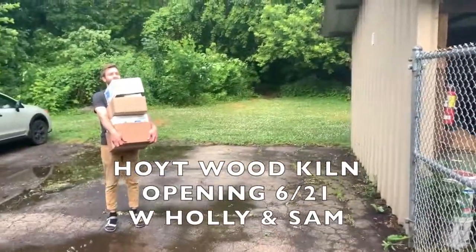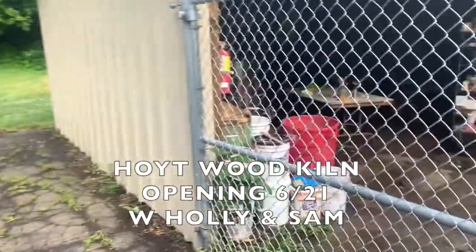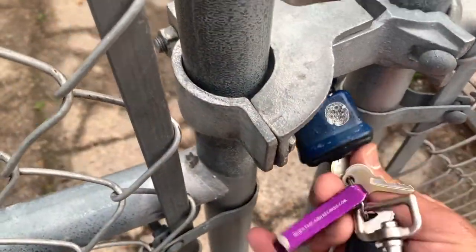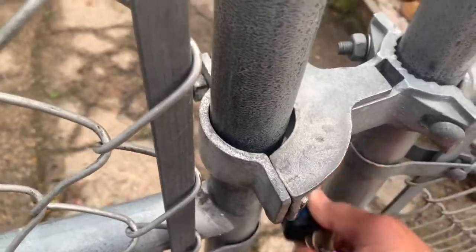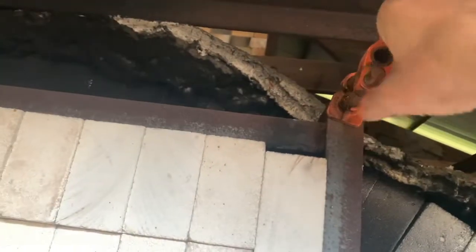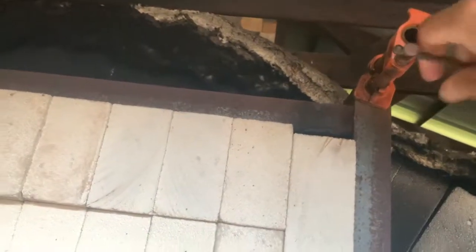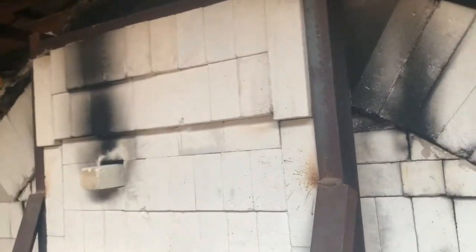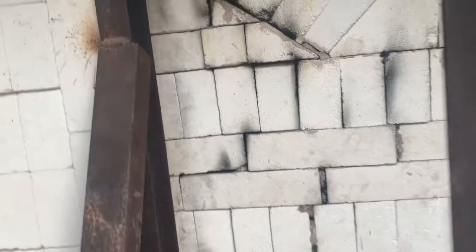Here we are at the Whitewood Kiln. There's Sam with his boxes ready to go. We're going to get in here and unload this kiln that we fired on Tuesday. Today's June 18th, 2021 — we fired it on the 15th. I came yesterday and it was about 350 degrees yesterday afternoon, so it should be totally cooled off now. This is always like Christmas morning — it's the moment of truth.